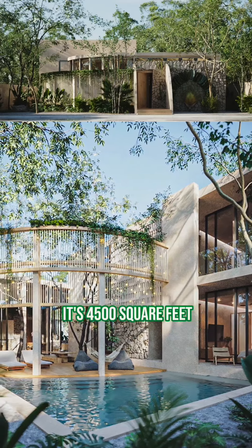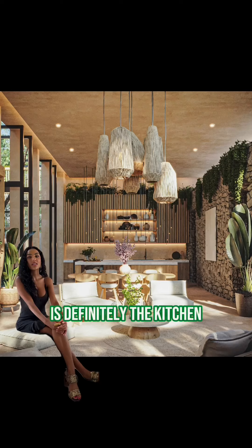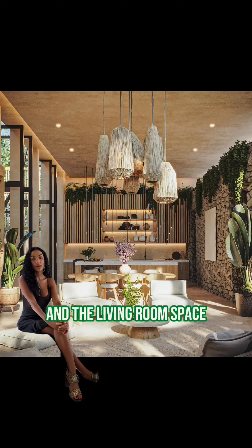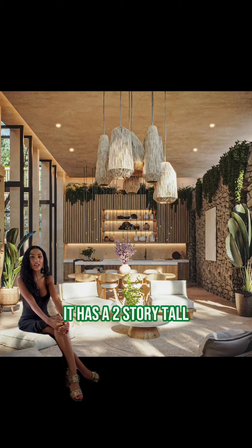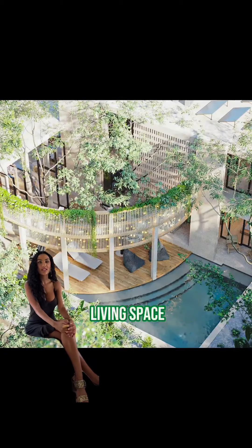It's 4,500 square feet. It has six bedrooms and six bathrooms. The center stage of this home is definitely the kitchen and the living room space. It has a two-story tall glass window that opens seamlessly to the outdoor living space.